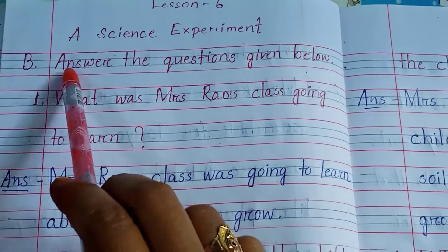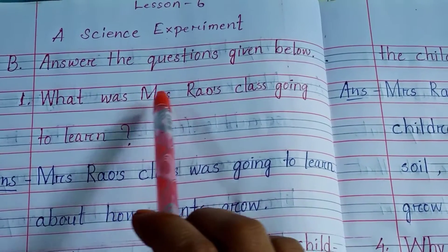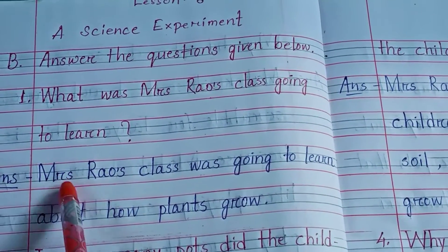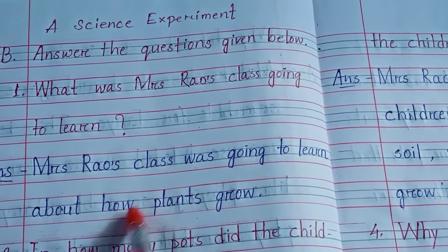Next, Number B, answer the questions given below. Number 1: What was Mrs. Rao's class going to learn? Answer: Mrs. Rao's class was going to learn about how plants grow.